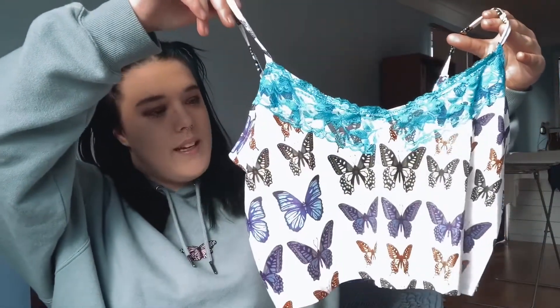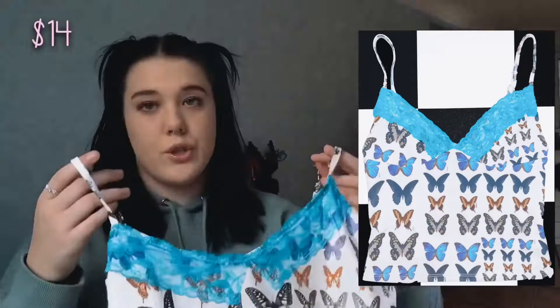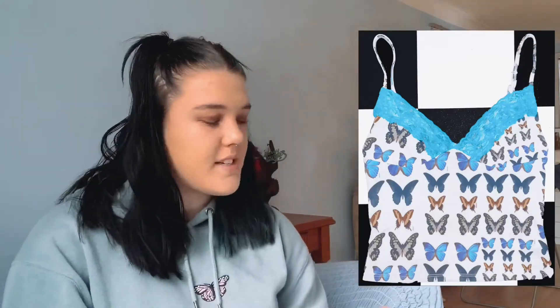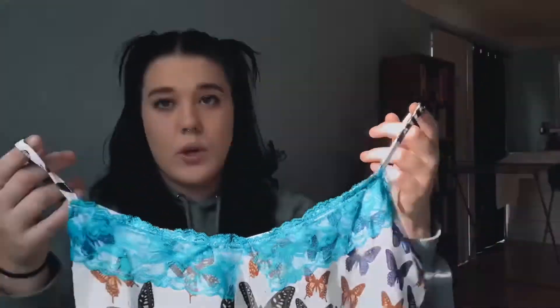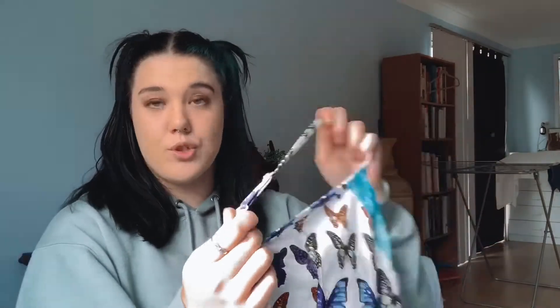The next item from Shein is this butterfly cami top — I think it's so pretty. The Almighty version is $72 AUD and it's only $14 on Shein. They look really alike. The only thing that's a little bit off — which doesn't bother me at all — is the lace at the top. If you compare them, it's just slightly not in the right spot. But it's a really close match, way cheaper, and it has adjustable straps which is great.